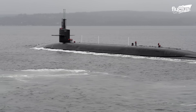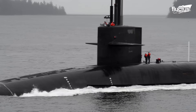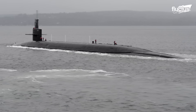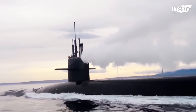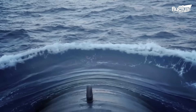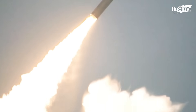Ohio-class ballistic missile submarines, such as the USS Henry M. Jackson, SSBN 730, are among the U.S. Navy's most powerful and strategically vital vessels. Nuclear-powered and designed for long, stealthy patrols, they are a key component of America's nuclear triad, ensuring a credible second-strike capability. Each Ohio-class submarine can carry up to 24 Trident II D5 SLBMs, which may include multiple independently targetable reentry vehicles, or MIRVs, enabling a single submarine to strike multiple global targets. This makes them one of the most formidable deterrent forces in existence.